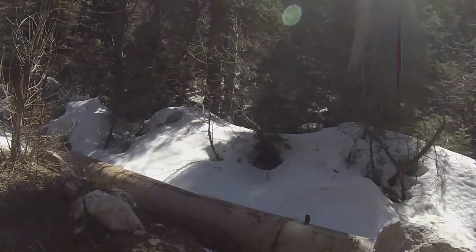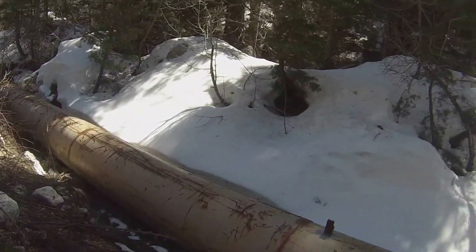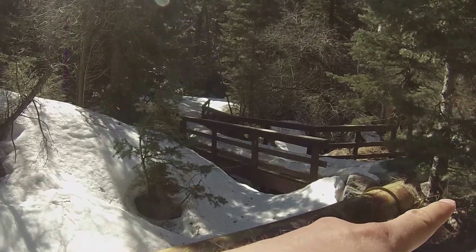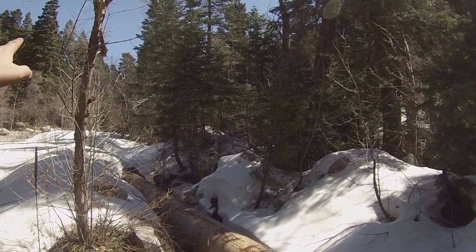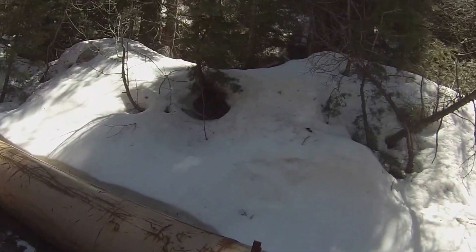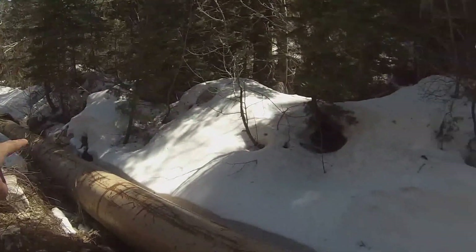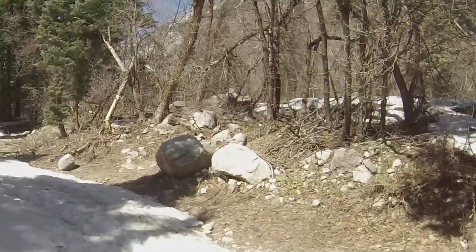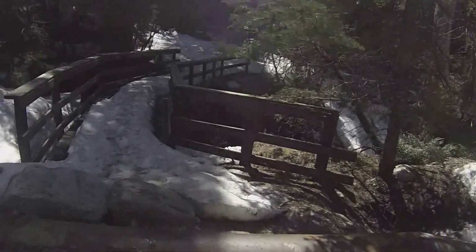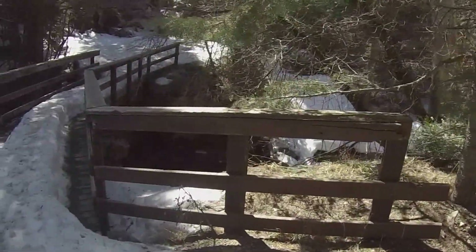Look at this — this pipeline right here is a water pipeline. That water that we saw just a few moments ago up above is going into this pipeline here and it keeps going down in that direction. I'm going to pass over this way and go on the other side of this pipe here.